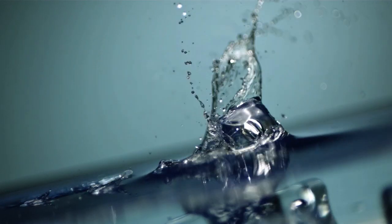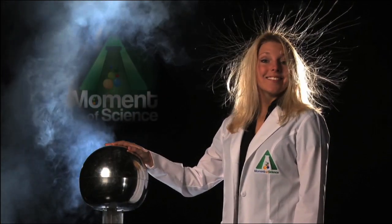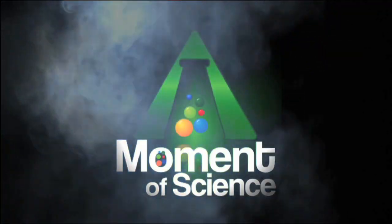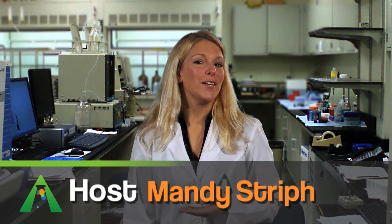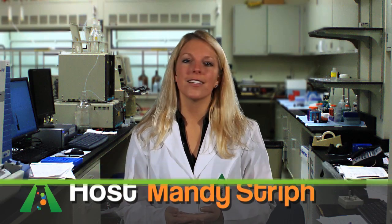This time on A Moment of Science: chill! Here's an experiment you can try at home. It's neat, it's educational, and best of all, it doesn't involve anything that could explode, or become poisonous, or make a terrible smell.